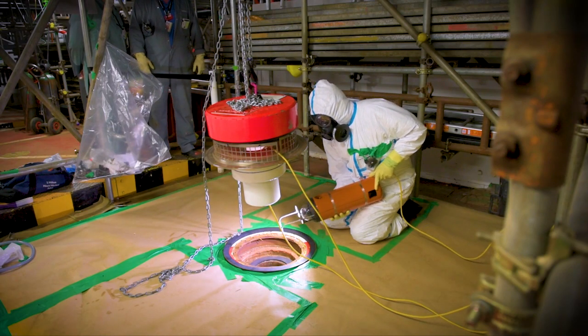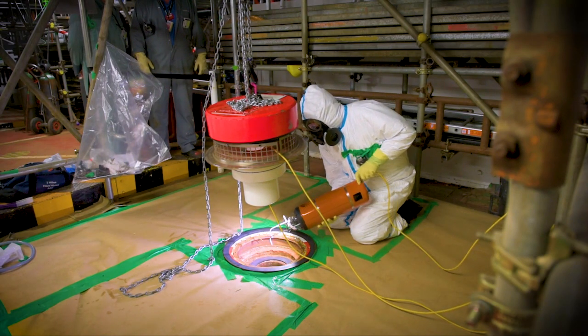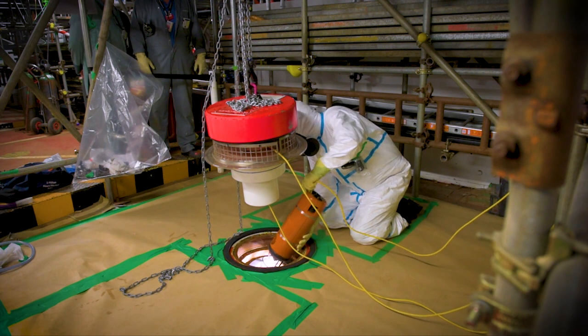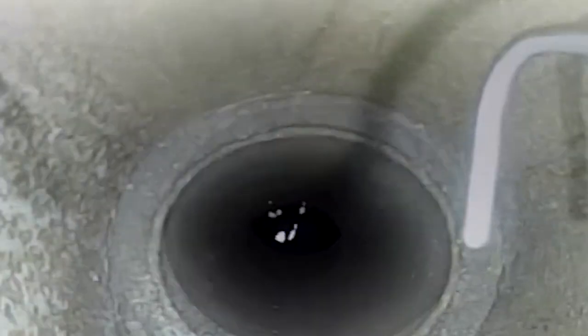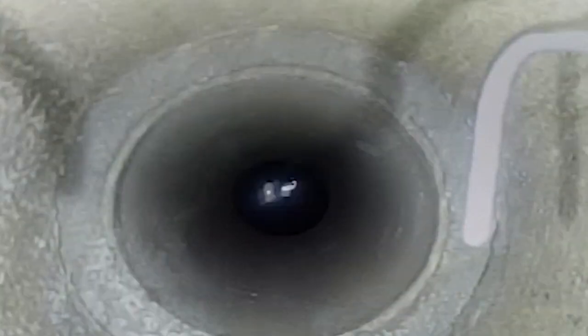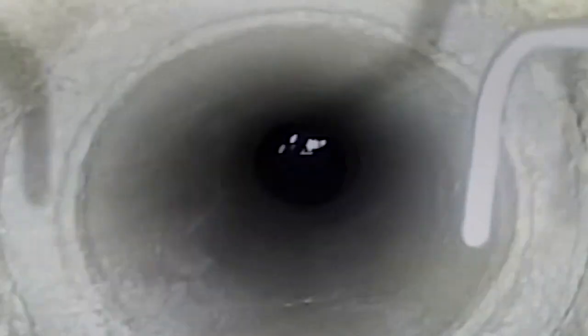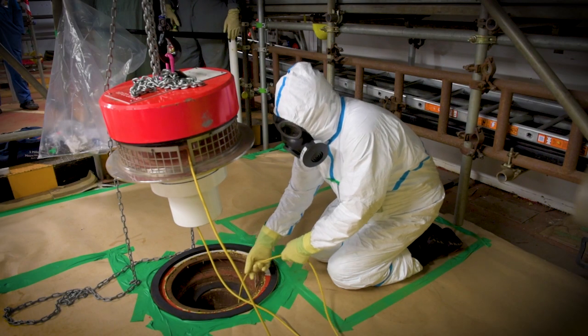It's a journey into the unknown — the first ever time a remotely operated vehicle, or ROV, has been lowered into Western Europe's most hazardous industrial building. The team carefully inches down this mini-submarine, called the Avexis, into the liquor of the Magnox Swarf storage silo, not knowing if it will work in this hostile environment. The radioactive cocktail could fry its electronics, the jumble of waste could block its path or snare the lead which connects back to its controls.